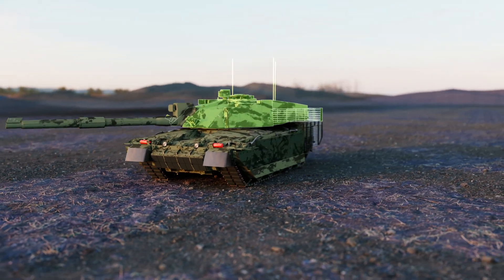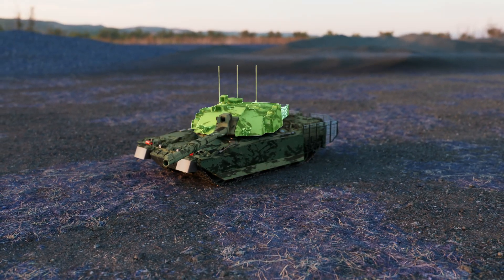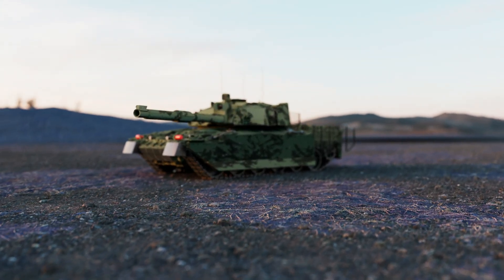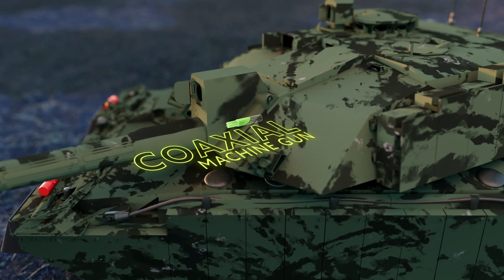The tank's turret incorporates advanced sighting systems and a stabilized gun, enabling accurate and precise targeting. It is also equipped with a coaxial machine gun for engaging infantry and light vehicles.